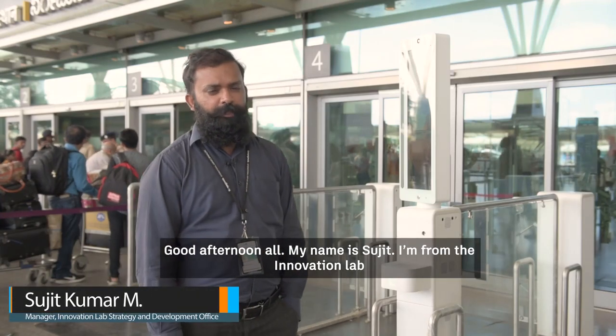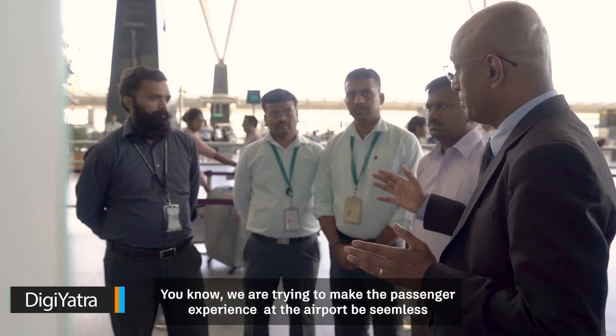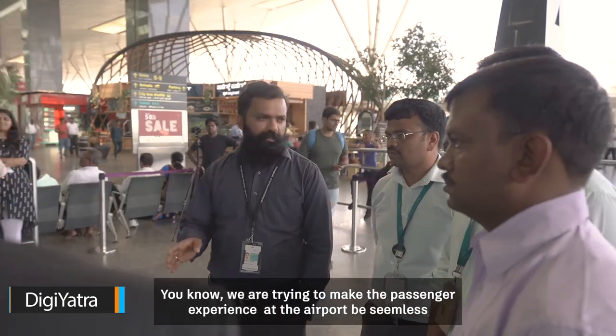Good afternoon all. My name is Sujith. I'm from the Innovation Lab and we are working on the DigiYatra project. We are trying to make the passenger experience at the airport be seamless.